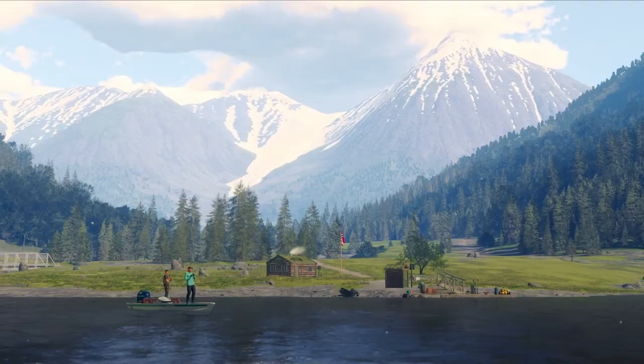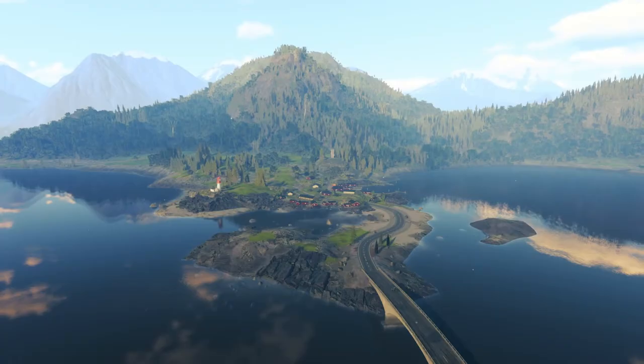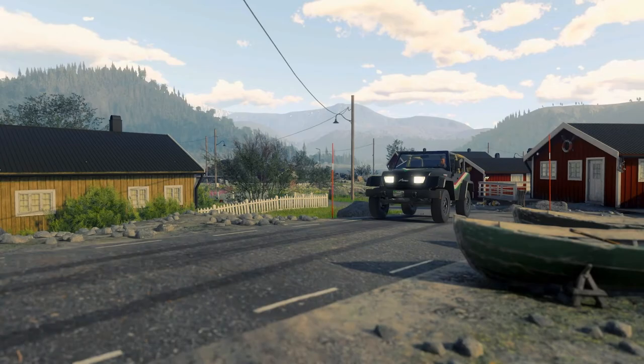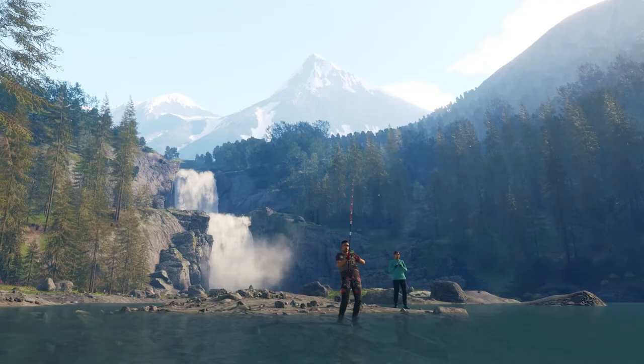Hidden in the Norwegian countryside is Trollspure Nature Reserve. Trollspure is home to some of the most impressive sites in Scandinavia and some equally impressive fish.